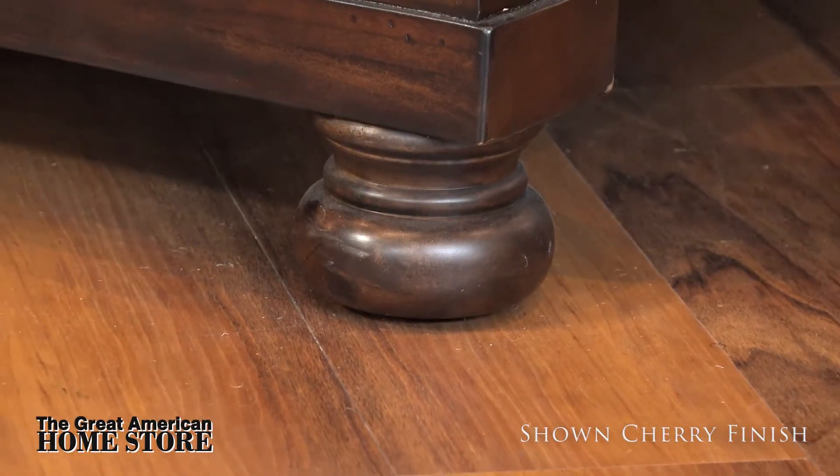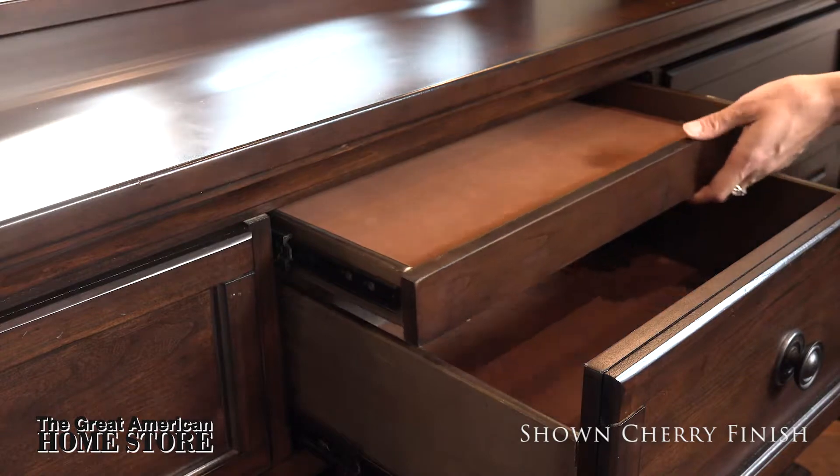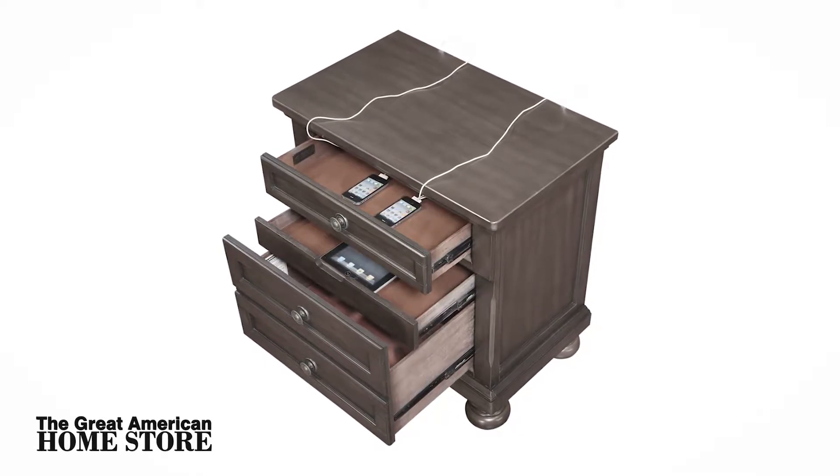Together with the complementing stylish case pieces on bun feet that feature extras including a hidden jewelry drawer, top felt-lined drawer, as well as USB connections in the nightstand for charging your devices.